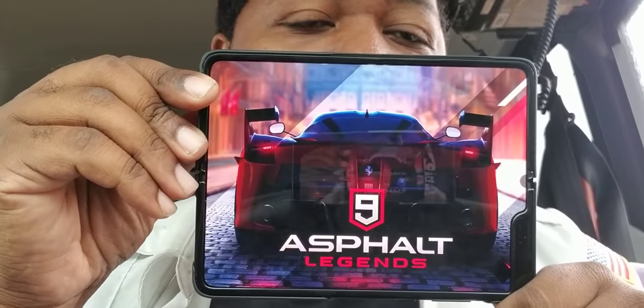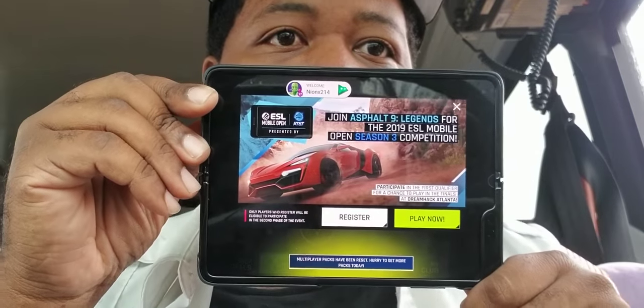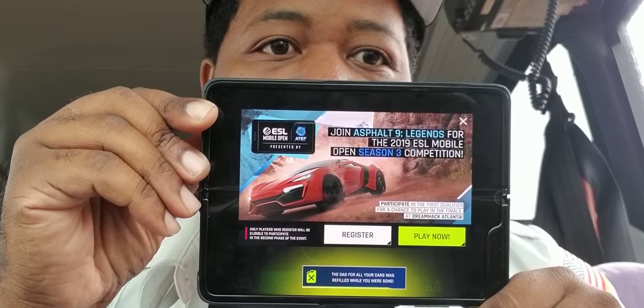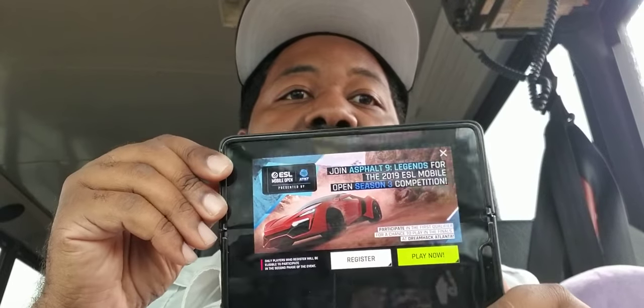When you game, again, the screen comes in great. I have my little game list right to the side, and let's pull up Asphalt — wonderful. Do you see that? It's great. Gaming on such a large screen is a whole other experience.